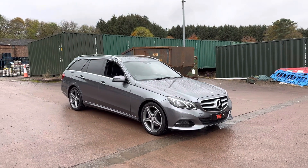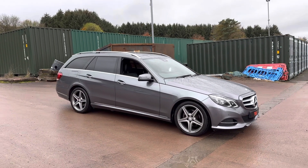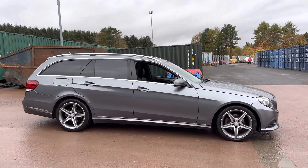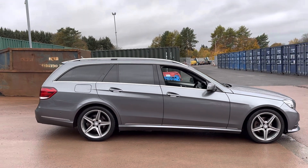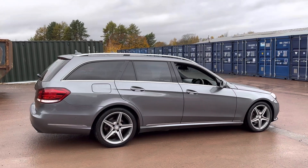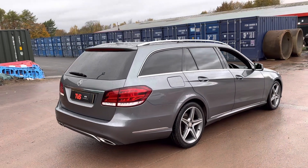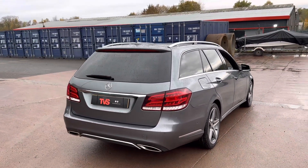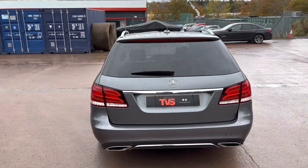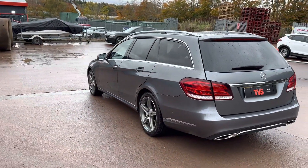Hi there. Here we have the 2015 on a 65 plate Mercedes E220 Bluetech SE Estate, finished in metallic grey with full black leather interior. This lovely example has covered 79,872 miles from new. It has automatic transmission and it's had just one former keeper. It is the cavernous estate version and it's got Mercedes digital service history, and it has just been serviced by our own workshop for sale.